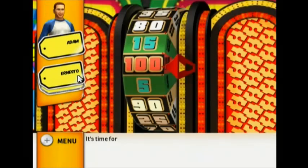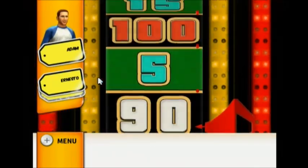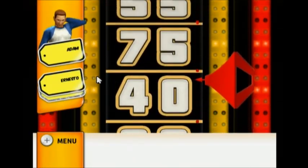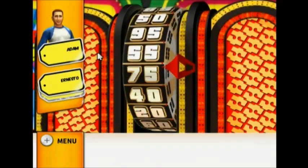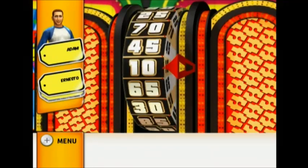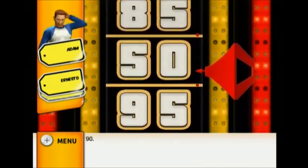It's time for the Showcase Showdown! $30,000! $40,000! $40,000! Your total is $90,000!